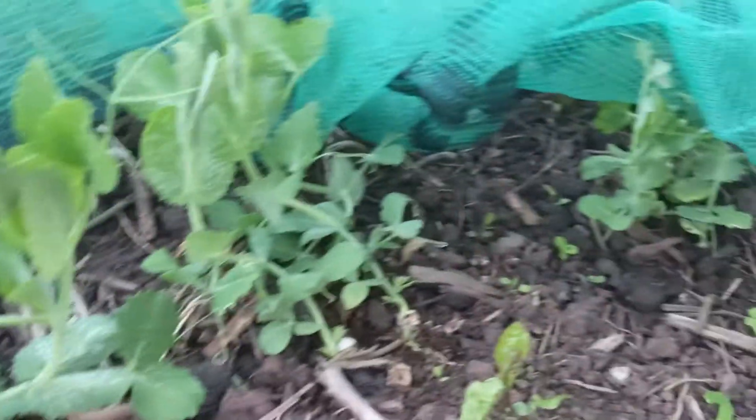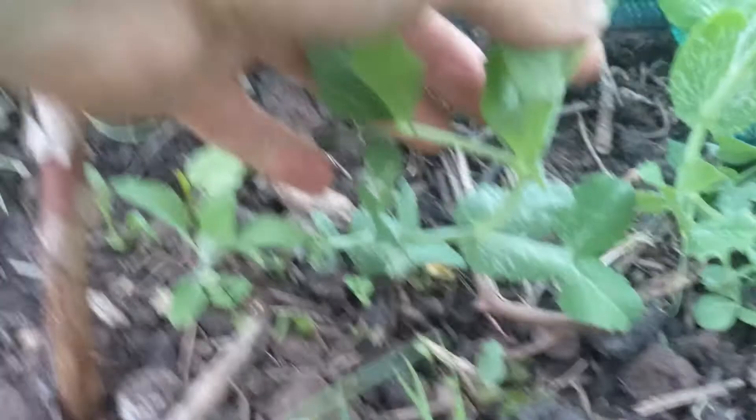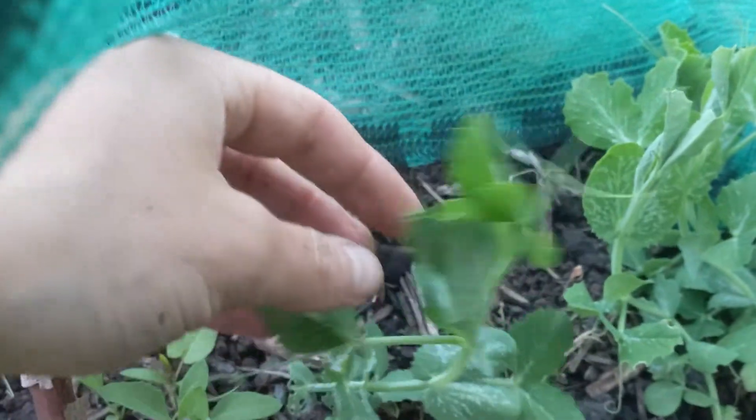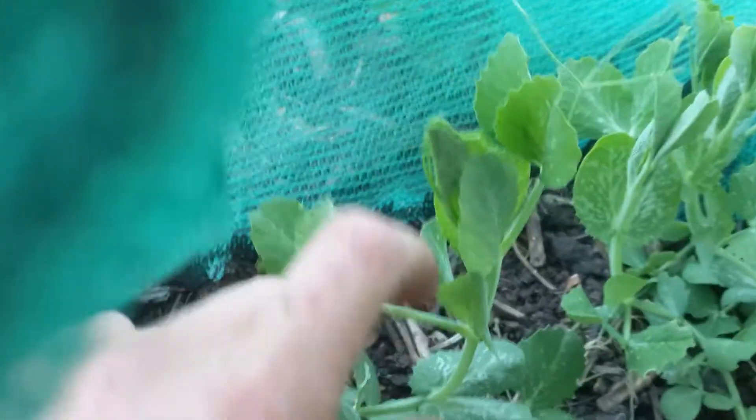Under this netting I'm doing something very different this year — I'm netting all my peas and they look quite good actually. Just under here you can see some are starting to come up now. This is amazing — I've never had them like this before. I think the trick was to get them out early: I let them germinate and grew them on to probably about a couple of inches and then planted them out.